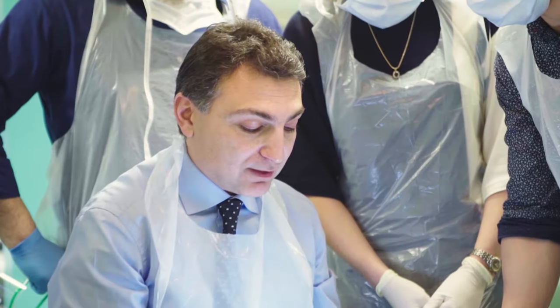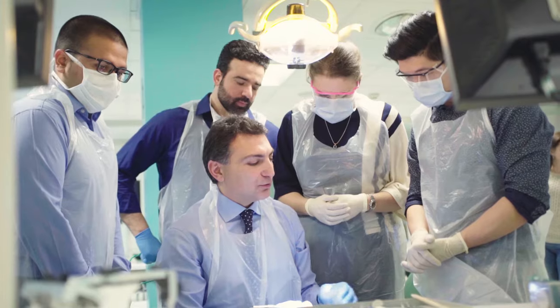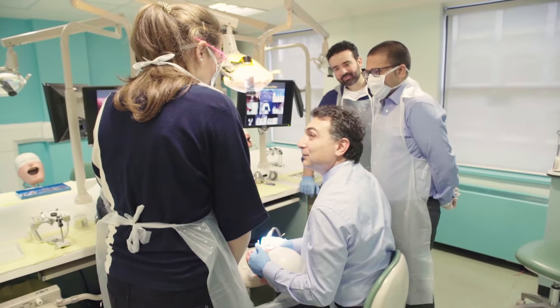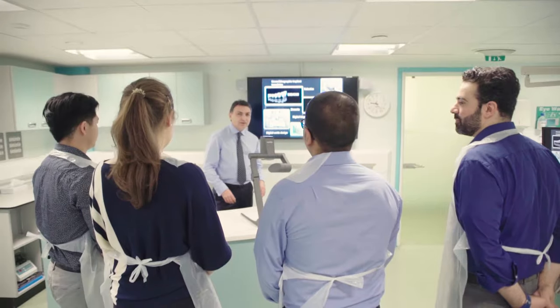Conservative dentistry is a subject that includes any fixed prosthodontic or operative procedure which aims to either restore broken down teeth or replace missing teeth, and in general restore the oral aesthetics and function.